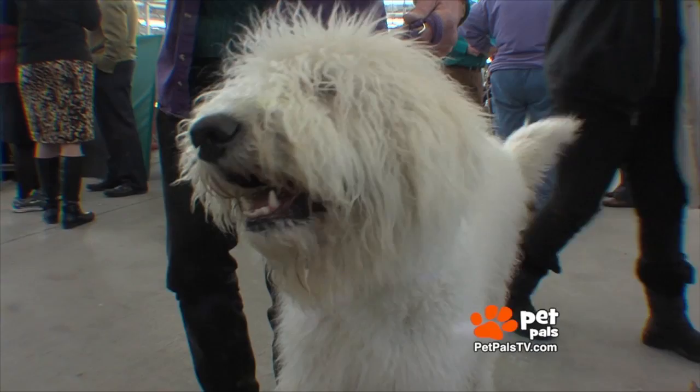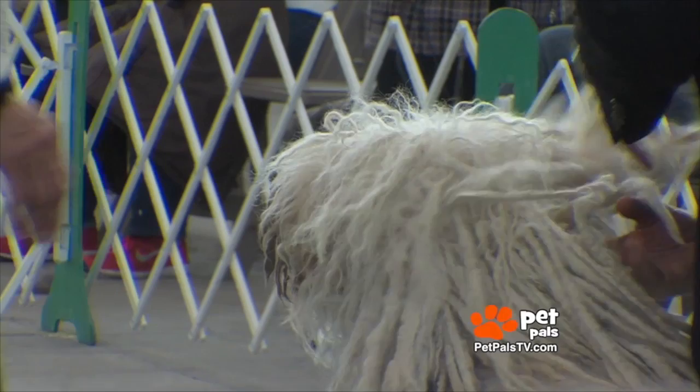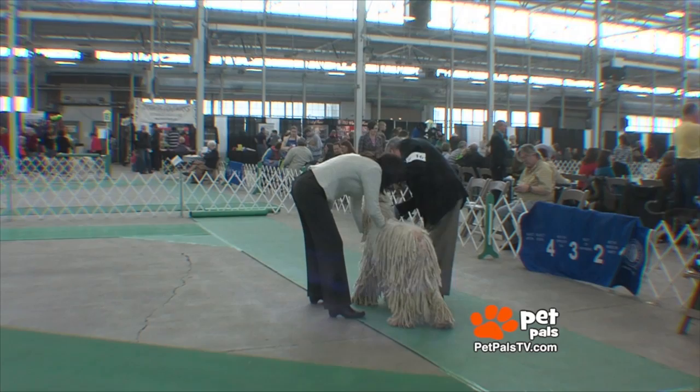Behind you is an eight-month-old puppy — a little fluffier. He hasn't started cording yet, but if you look at his coat, it has separations showing where it's going to cord. About 10, 11 months it starts bunching up, and then you actually physically hand-separate the bunches from each other. Do you spend a lot of time on that coat? More than you could even imagine.